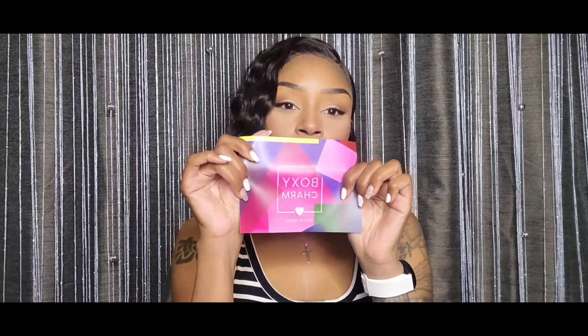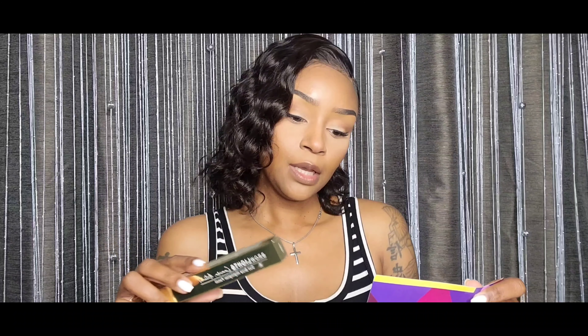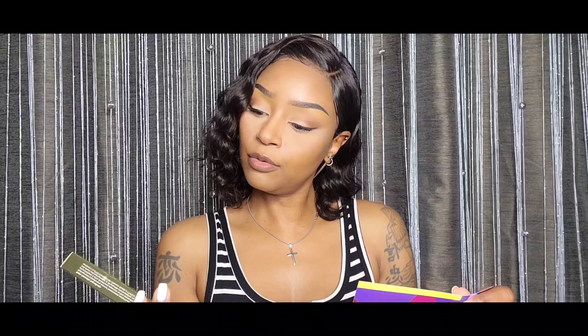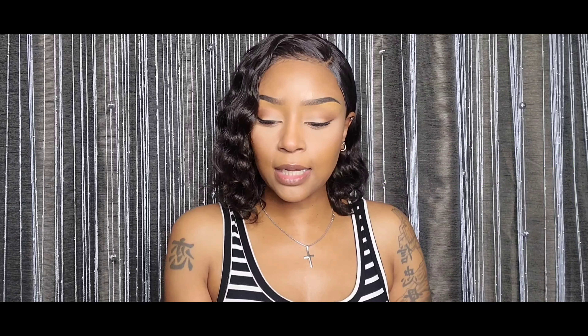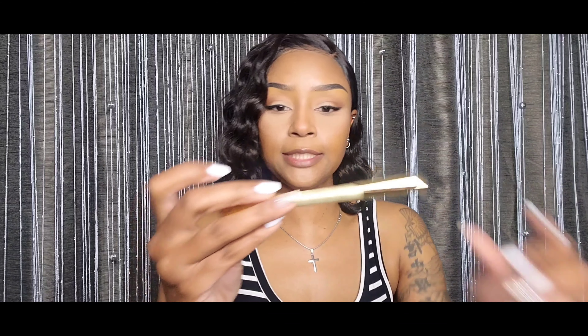The first thing I'm picking up is Brow Lights Duo Brow Highlighter Pencil by Brow Bar. It says 'star in your next bright-eyed moment with this two-in-one highlighter featuring a variety of cream finish and another with a touch of diamonds.' It's sixteen dollars — sounds like it's a highlighter and a brow pencil. Sounds interesting.